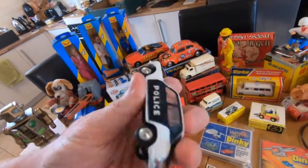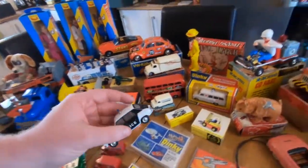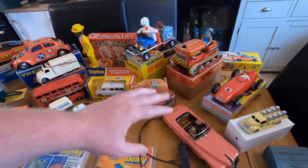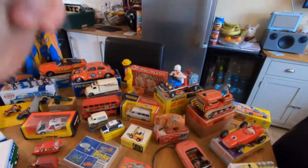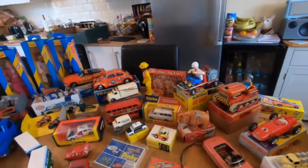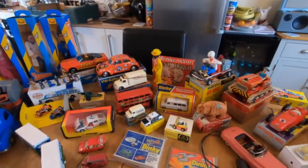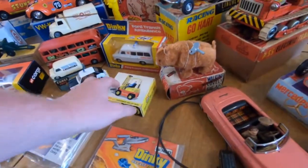Over coming weeks I will bring some more boxed stuff out as well — I know I haven't done it recently. But coming from a business standpoint, all this tin plate battery-operated stuff has been selling like that — literally like that. So it makes sense to bring out the majority of that stuff, and I'm enjoying it as well.